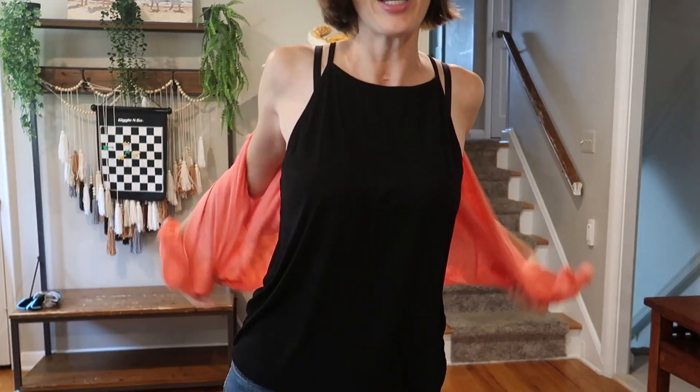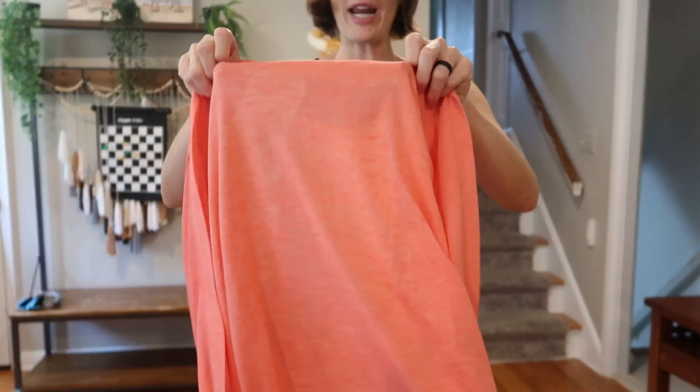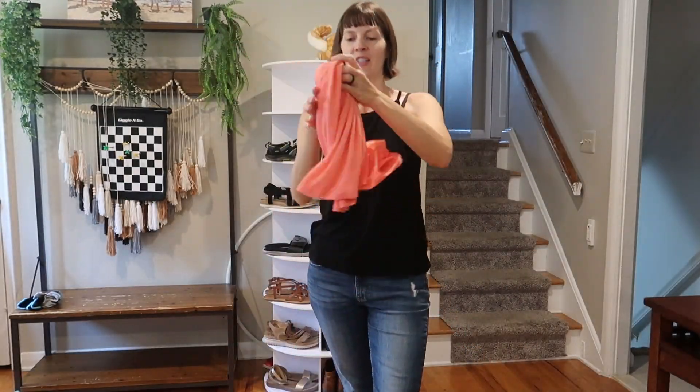This is really great for travel when you need to cover your shoulders in a cathedral or something like that — it's a great option. It is very thin and lightweight, so it will roll up. You could throw it in your purse or your backpack.